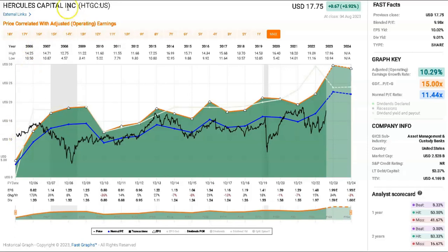I'm going to give you three reasons why I think Hercules Capital HTGC is and remains a good solid buy at these prices.